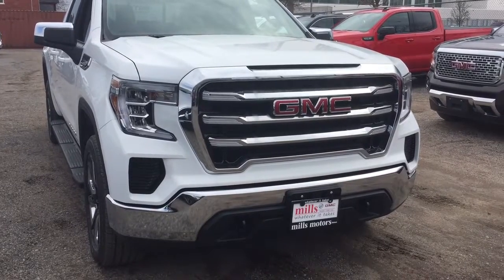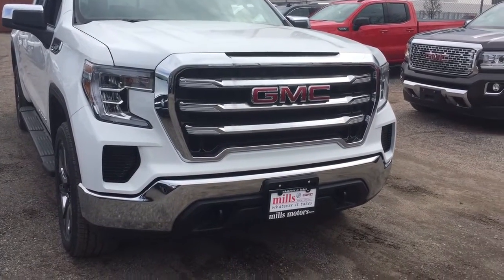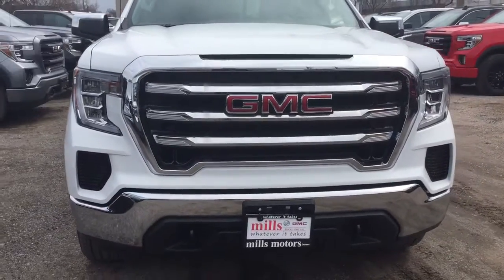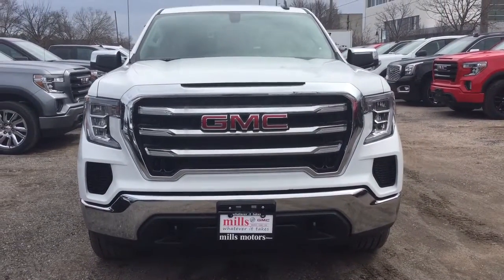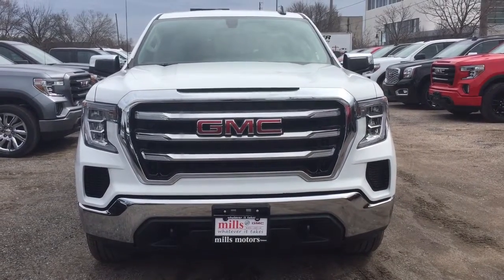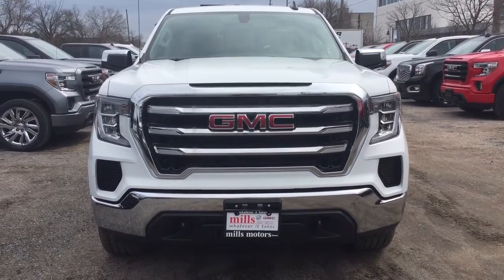Up front you get the chrome accents, chrome front bumper, and front tow hooks to complete your look. That's the full tour of this 2019 GMC Sierra 1500. If you want to see it in person, we are at Mills Motors, 240 Bond Street East in Oshawa, where we always do whatever it takes.